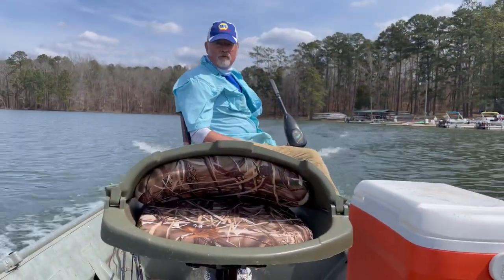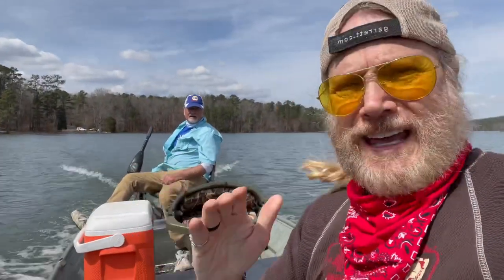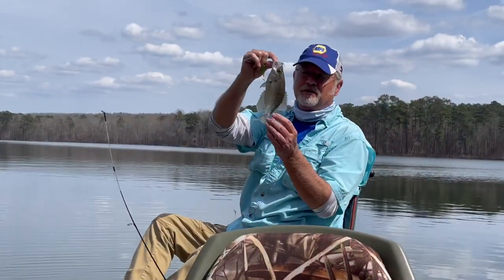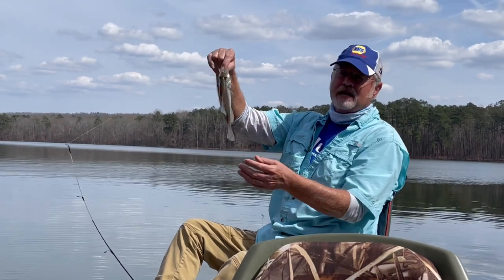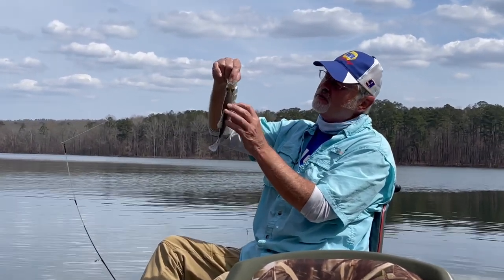Second phase — second half of the trip, heading out. Talking dirty on Lake Purdy! There it is, first one of the second half. He's barely nine inches. Is that keepable? Yeah, eight and a half — no, nine, nine, nine inches, barely a keeper. What's that little growth on him?